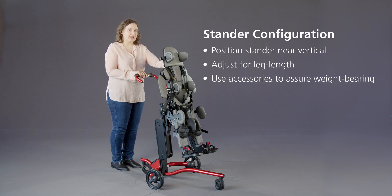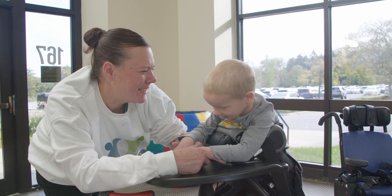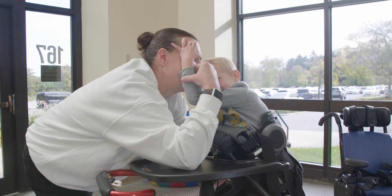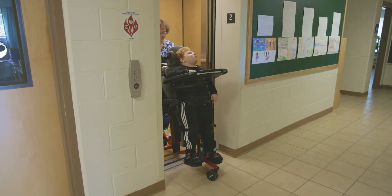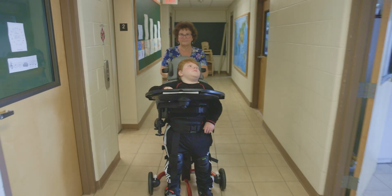Young children should use standers as close to an upright position as possible, maximizing the benefits of weight bearing. Some children find comfort in the prone position, offering better trunk control, especially those with high tone, while others with lower tone and control may benefit more from the supine position.